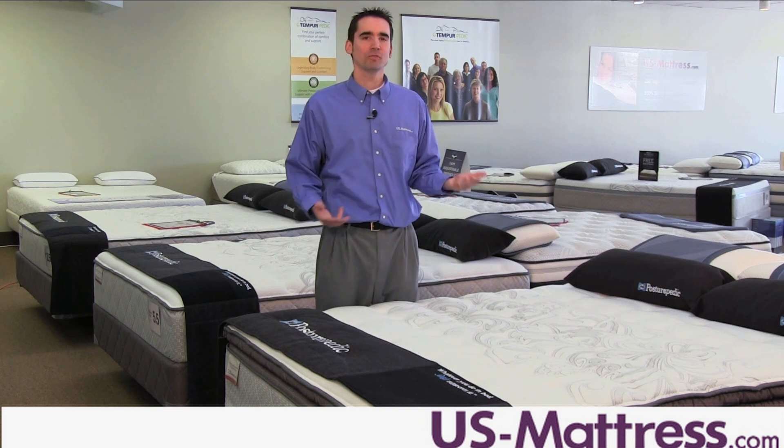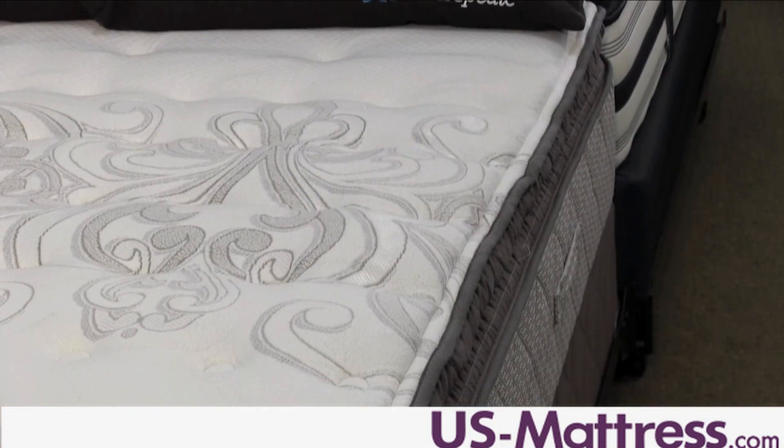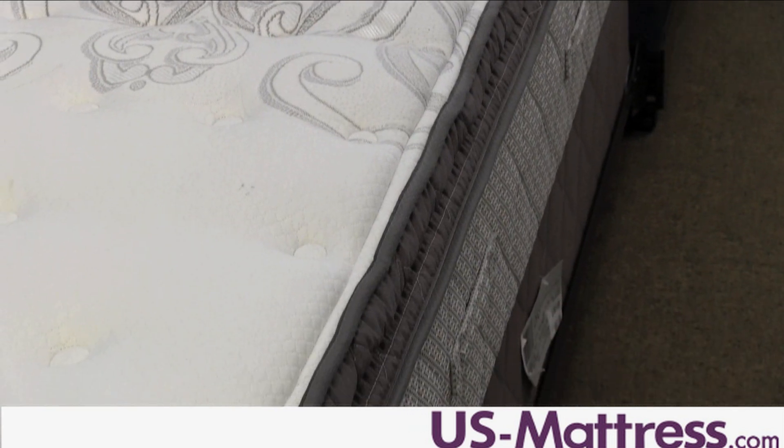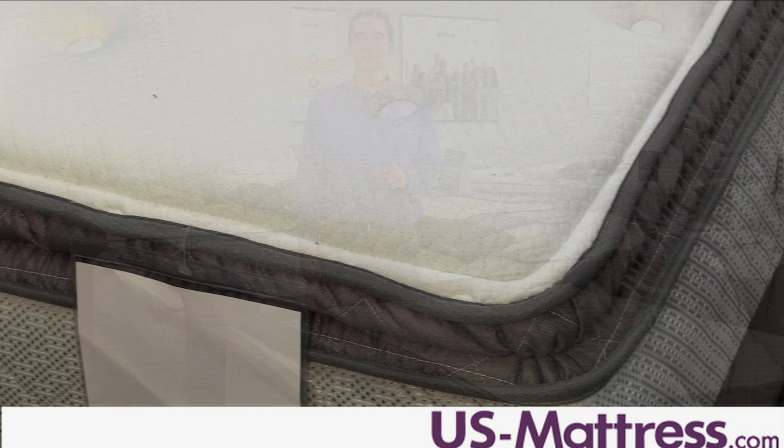Sleepers can enjoy comfortable sleeping all the way to the edge thanks to the Solid Edge Support System. This creates a uniform feel no matter where you sleep, which is perfect for couples who may share a queen size where extra sleeping space may be desired.